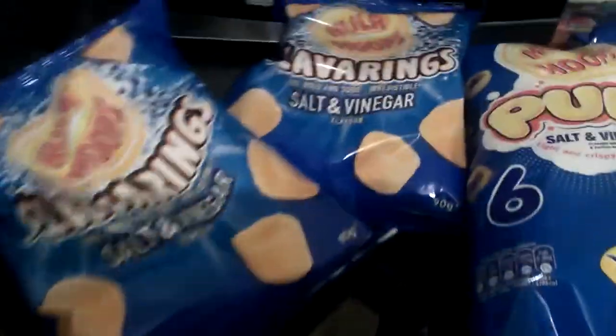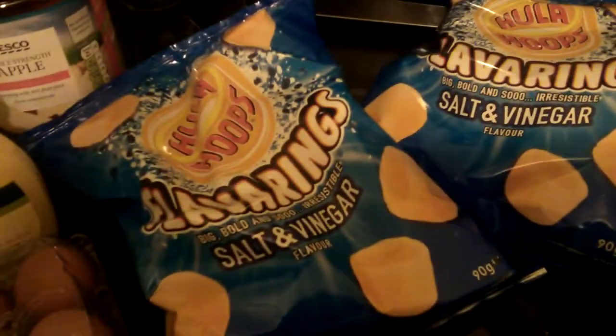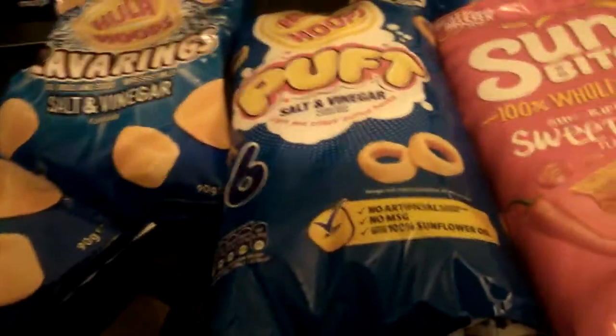So that's my little haul! If you like this haul give it a good thumbs up and I'll see you in my next Tesco haul — bye!